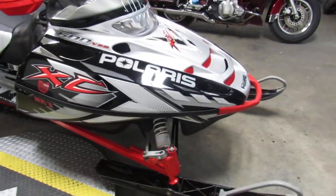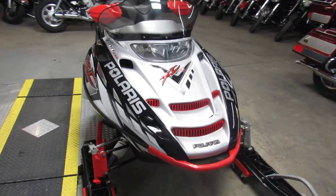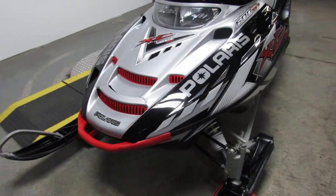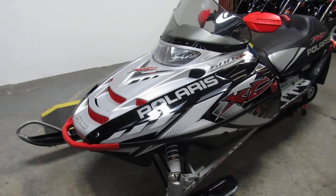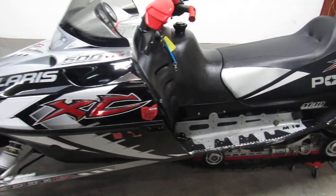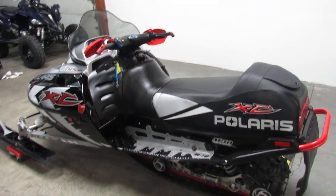It comes with the Liberty 600cc motor, it's got reverse which is nice. This thing's loaded up with the M10 suspension with Fox gas shocks, 96 studs, heated grips, thumb warmers, and plastic skis with dual carbide runners. It's a great sled for $1,999. Visit our website at approvalpowersports.com — we've got guaranteed financing.